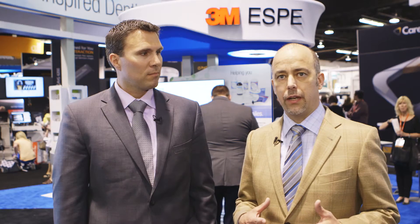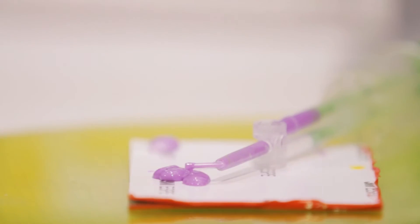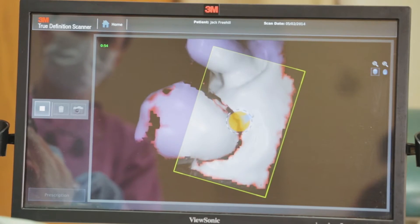For clinicians that are looking at making that transition from traditional to digital, we're the only company in dental that has a polyether, a VPS, and a digital solution. And we have excellent solutions for all of those — what is traditionally one of the most challenging procedures in the dental office: taking a traditional impression.